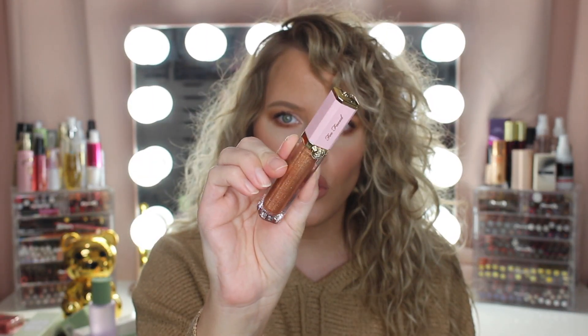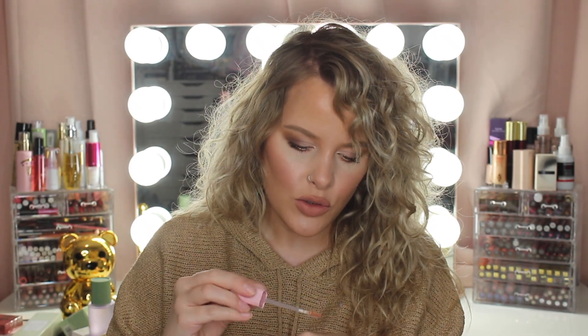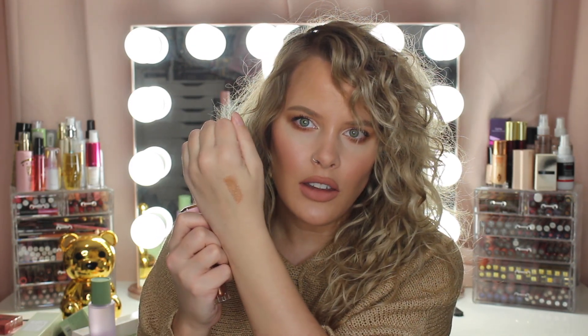Then I got this Too Faced Rich Dazzling High Shine Sparkling Lip Gloss. I've never tried these glosses from Too Faced. This one's in the shade Pretty Penny. Look at this packaging — oh my goodness. This might be my new favorite lip gloss packaging. It's a flat doe foot, I love those. This is going to be a really pretty lip topper. This shade reminds me of one of the Jouer lip toppers — I think it's called Skinny Dip. That's so pretty.